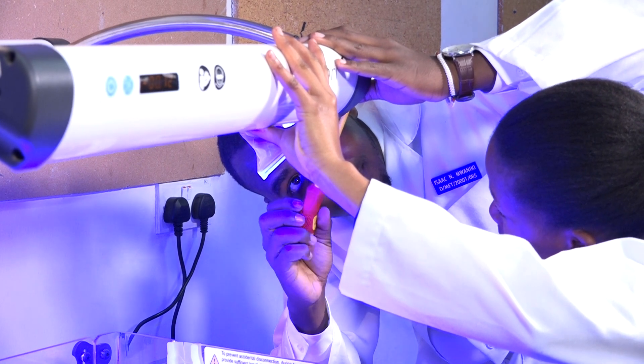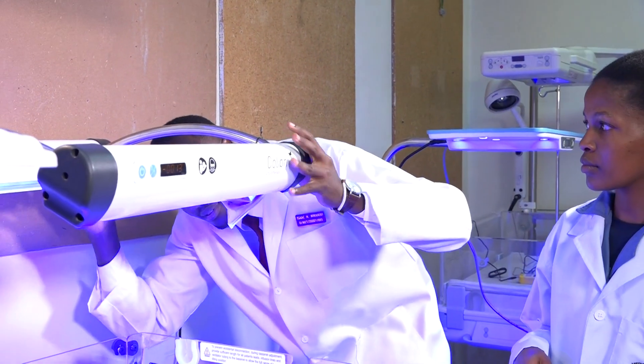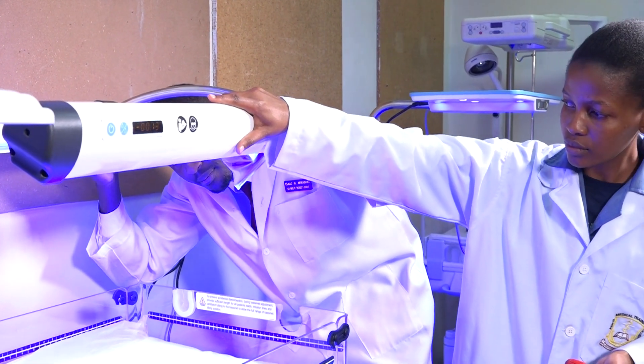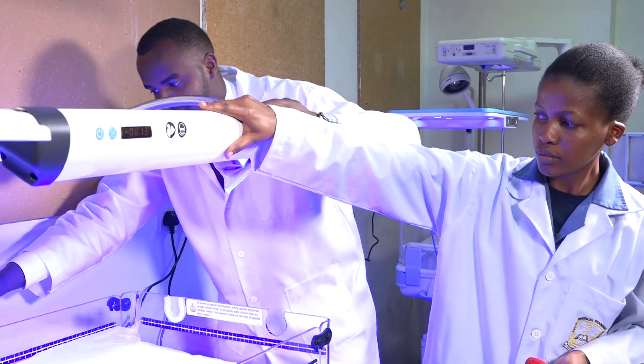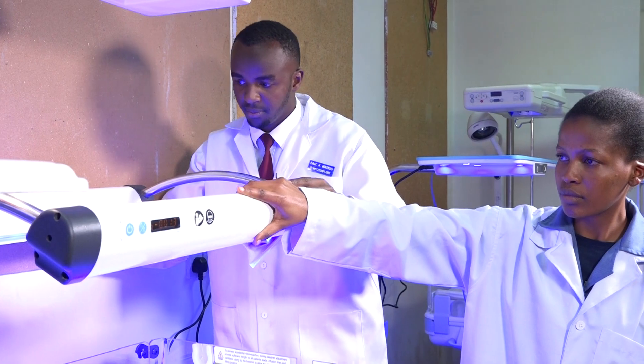Upon qualifying for either certificate, diploma, or higher diploma, one can get the opportunity to work in various areas. One of the major employers is health institutions in this country — county referral health facilities, private health institutions, and faith-based health institutions. One important thing about medical engineering is that besides health facilities, graduates can also get employed in the hotel industry, because the work involves management of kitchen and laundry equipment, which are the main equipment in hotel industry.